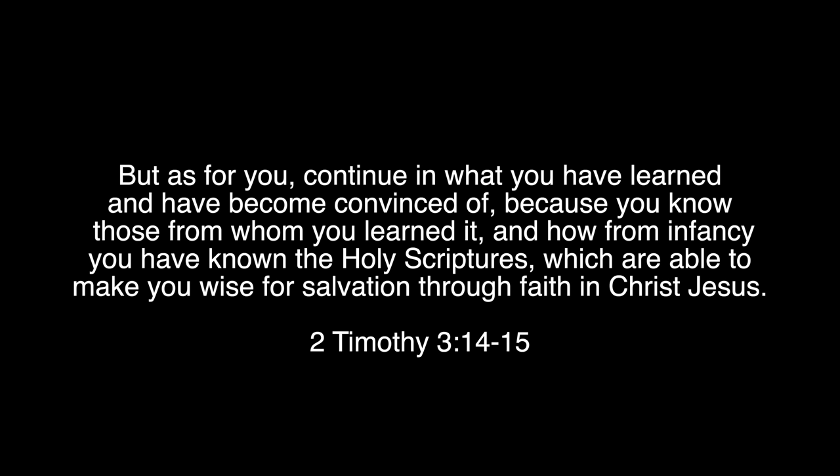But as for you, continue in what you have learned and have become convinced of, because you know those from whom you learned it, and how from infancy you have known the Holy Scriptures, which are able to make you wise for salvation through faith in Christ Jesus.